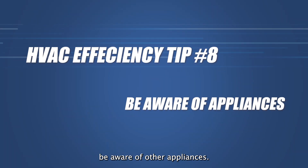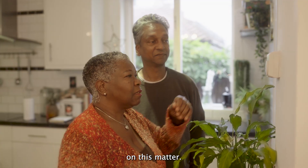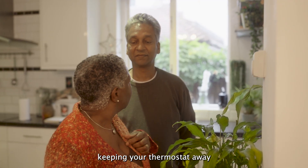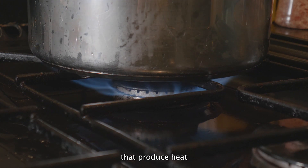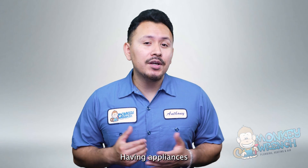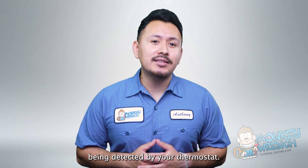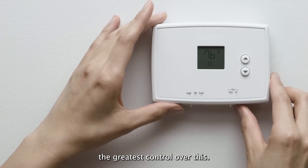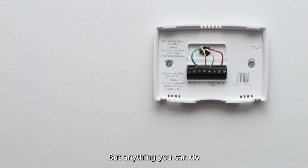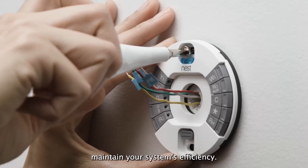Number eight: be aware of other appliances. Depending on where your thermostat is located, you may have some say on this matter. Keeping your thermostat away from appliances that produce heat is an effective way to ensure your system works properly. Having appliances that generate heat next to your thermostat can lead to false temperatures being detected. Anything you can do to ensure your thermostat has room to breathe will help maintain your system's efficiency.